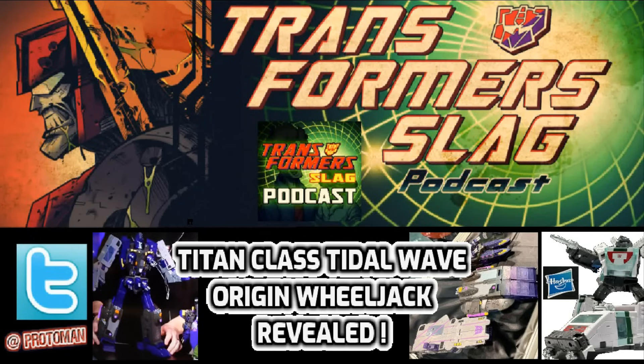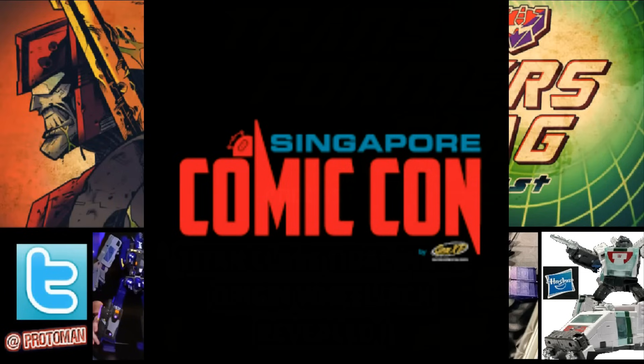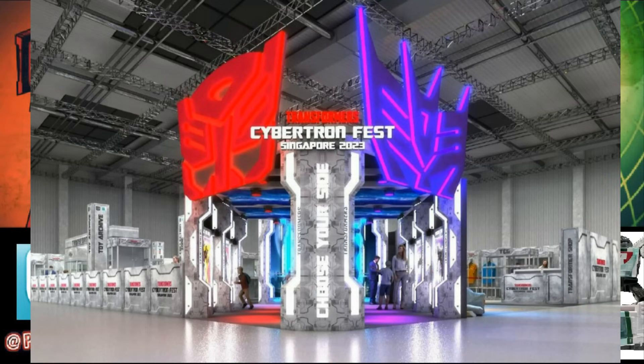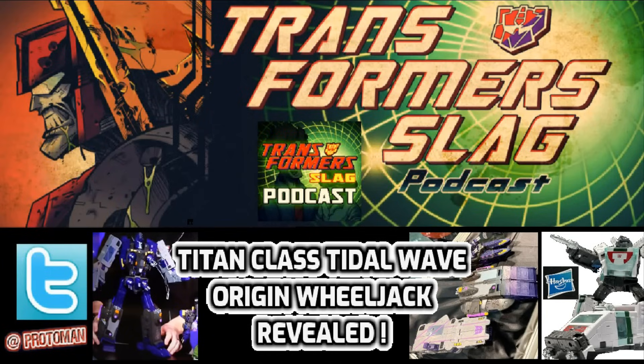I wanted to record this segment a little late into Friday today because while it is Friday night here in the Western world, on the other side of the globe in Singapore, it is Singapore Comic-Con in the morning doing their setup. And more importantly, during Singapore Comic-Con during their setup, we also have within that convention the Cybertron Fest with the Hasbro booth with two very big reveals that we've been waiting for. So let's jump into it like we always do here on the Transformers Slag podcast.